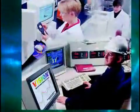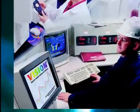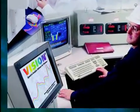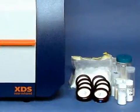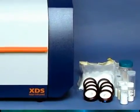All FOSS NIR analyzers use the Vision software. Vision is 21 CFR Part 11 compliant and includes data acquisition, method development, and routine analysis. Our laboratory line of NIR analyzers provide rapid and accurate analysis of powders,